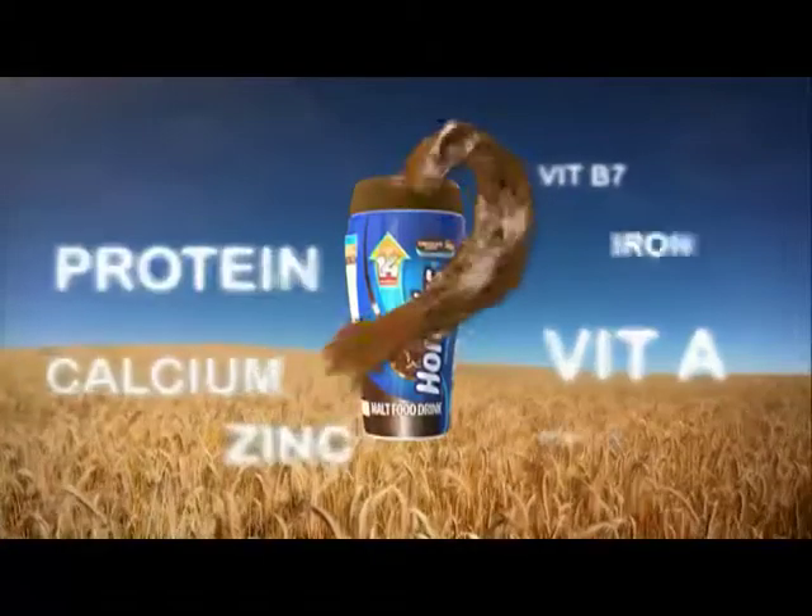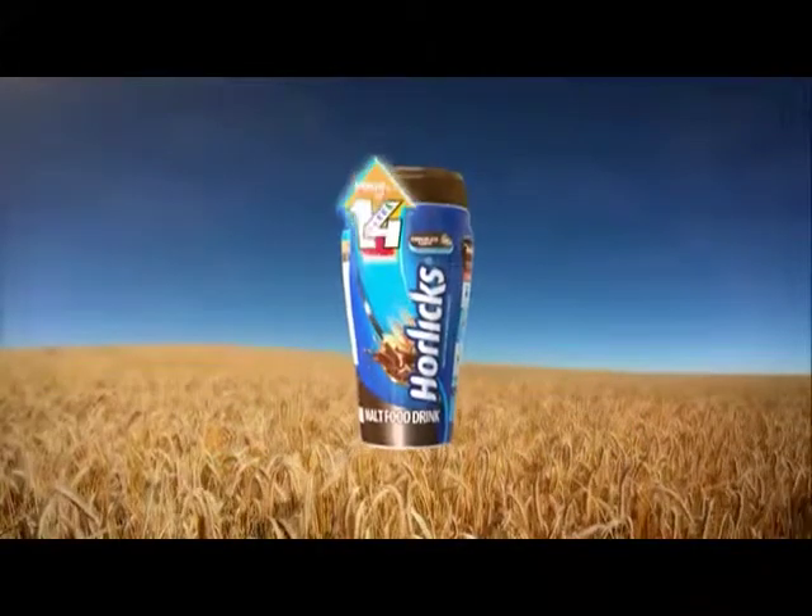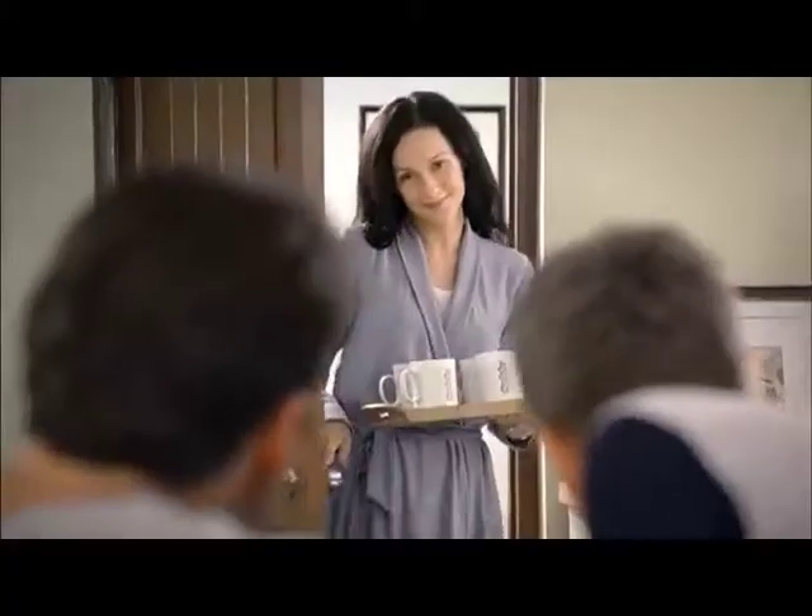Presenting great tasting Horlicks, the source of 14 nutrients. Horlicks, because your family deserves extra.